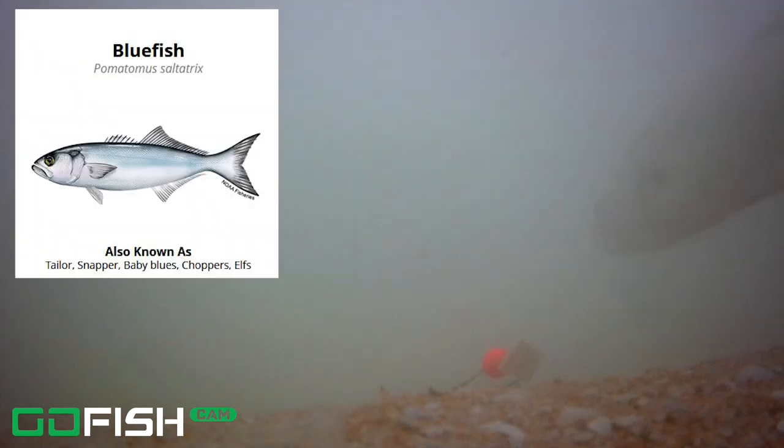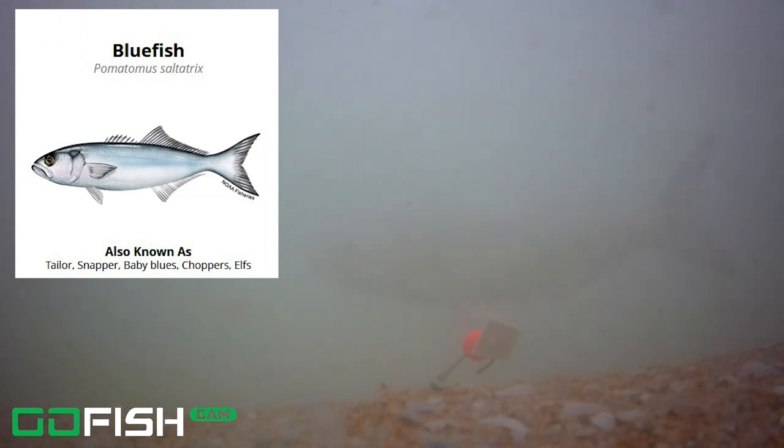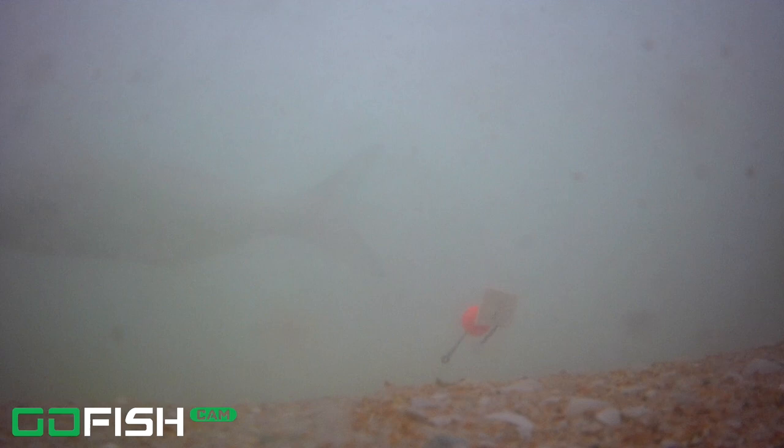Here's our next fish — we have not seen one of these yet. Here we go: a bluefish. This is our first bluefish on the Go Fish cam that we've seen. You can tell by that body shape and the forked tail — that is a bluefish. It looked like a pretty good size one too, compared to the bait. In the right corner I think that might have been some more Atlantic bumpers going by the screen.